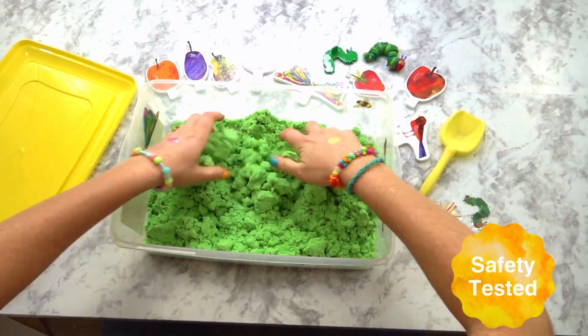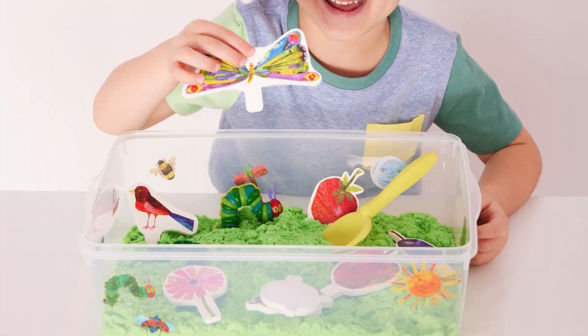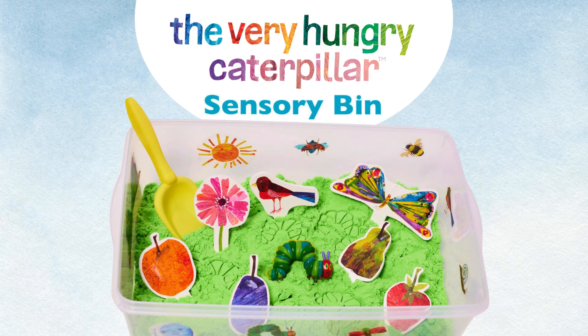All materials are carefully selected and safety tested to provide the best hands-on play experience. Scoop, sort, and play in the world of Eric Carle with the Very Hungry Caterpillar sensory bin.